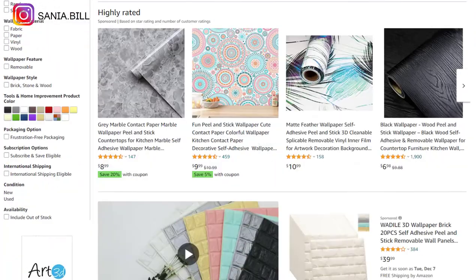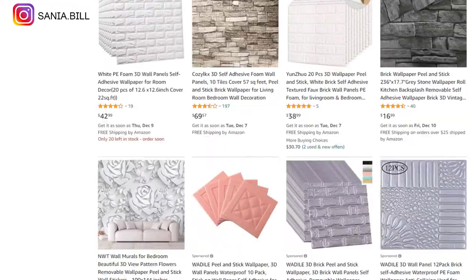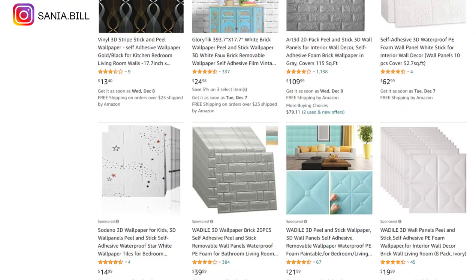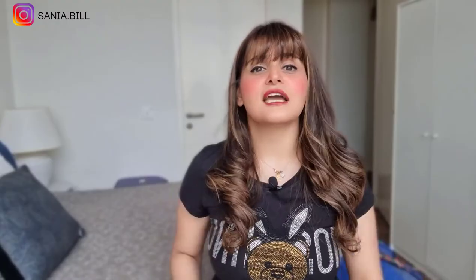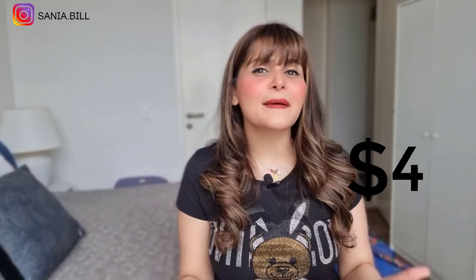Product number twenty-nine is the 3D self-adhesive ball paper. This is a problem solver with an evergreen product that has a wow effect. It falls under the home improvement niche and is perfect for a one-product store. People will buy more than one piece so you can bundle it to increase price. Selling price is $18, product cost is $4, shipping is $1, giving a profit margin of $13.